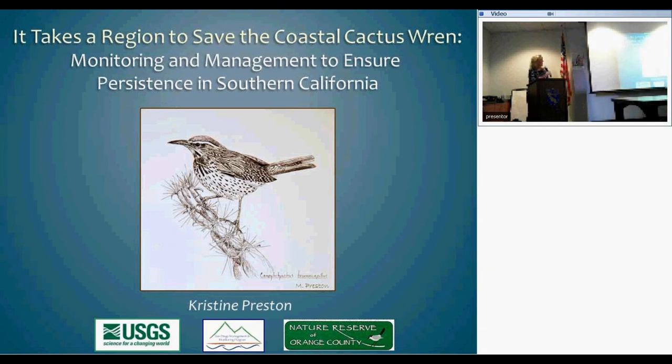Today we'll be talking about the cactus wren. When I was putting this together, I wanted to say something in addition to what we've learned about the cactus wren in the last several years that informs management. I also wanted to say something about the way we've been doing it, which is why I've titled this 'It Takes a Region to Save the Coastal Cactus Wren,' because this really has been a regional approach with many partners.